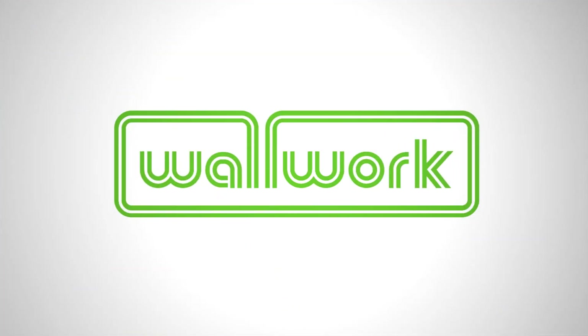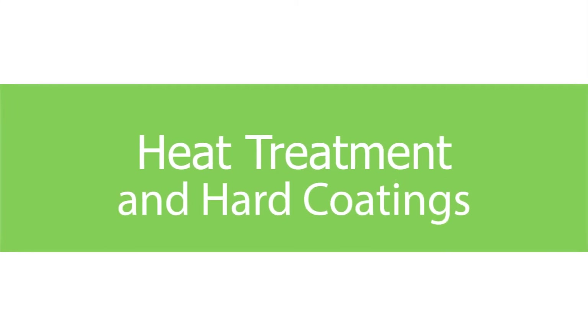Welcome to The Woolwork Group, metal treatment specialists serving a national market, providing heat treatment and advanced coatings to prolong component life and enhance performance.